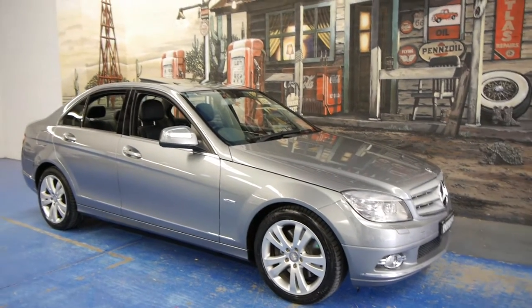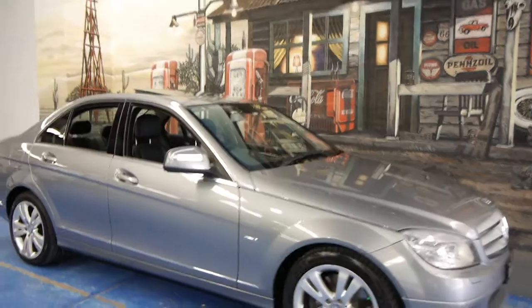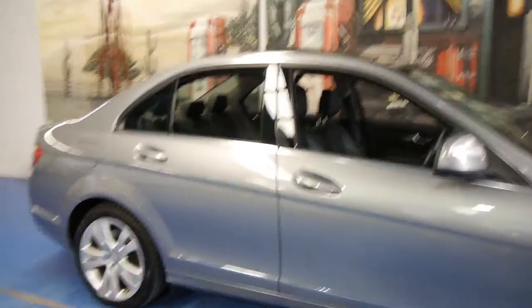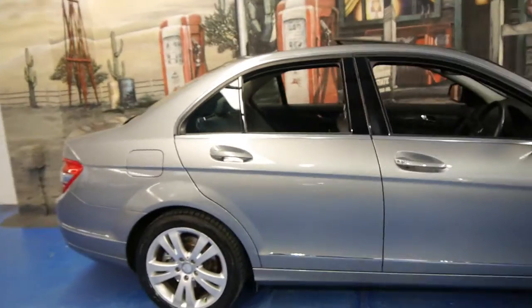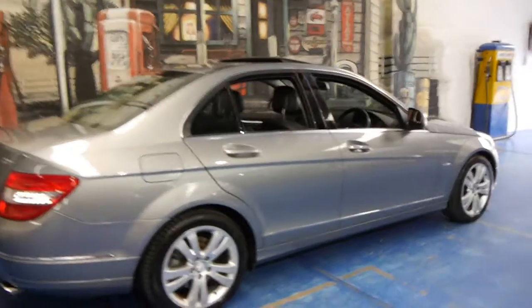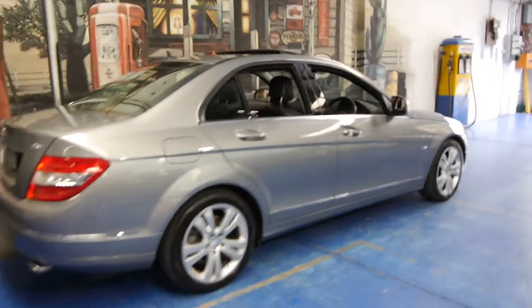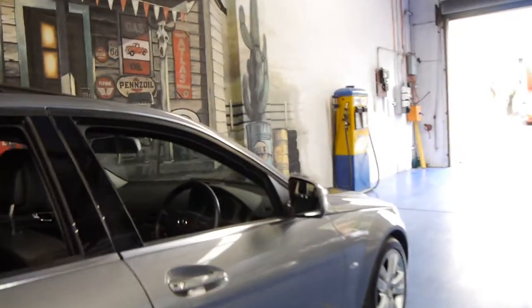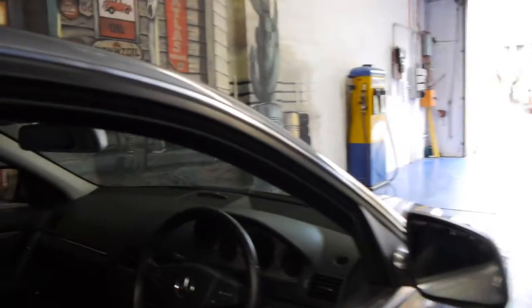Today we have for you a 2008 Mercedes-Benz C320 CDI. That means it's the diesel V6, and this car is actually an Avant-Garde as well and it comes with lots of options. It's got the very nice Avant-Garde alloy wheels, it's got the widescreen navigation, it's got Bluetooth and a sunroof. This car also has Xenon headlights.